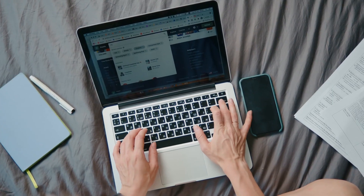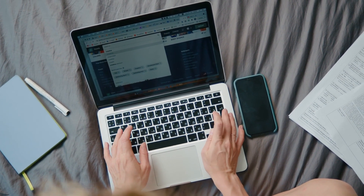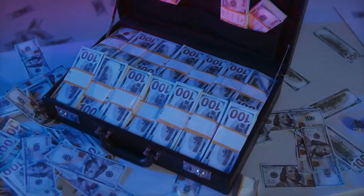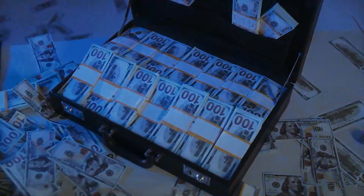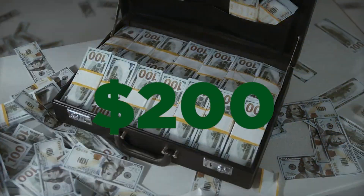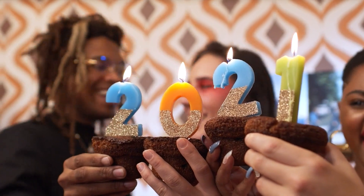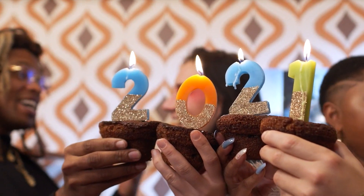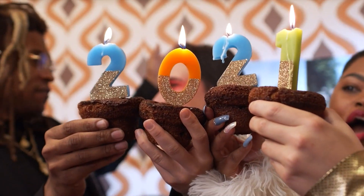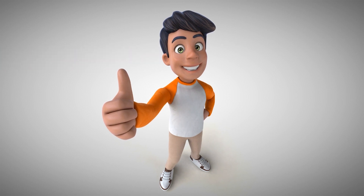All you need is a smartphone or a computer to get started. If you do want to earn even more money, check the first link in the video description below to discover how to earn $200 per day using a free bot — one of the best ways to make money online, which anyone even without previous experience can do. It is possible and I'll show you exactly how to do it in that video.